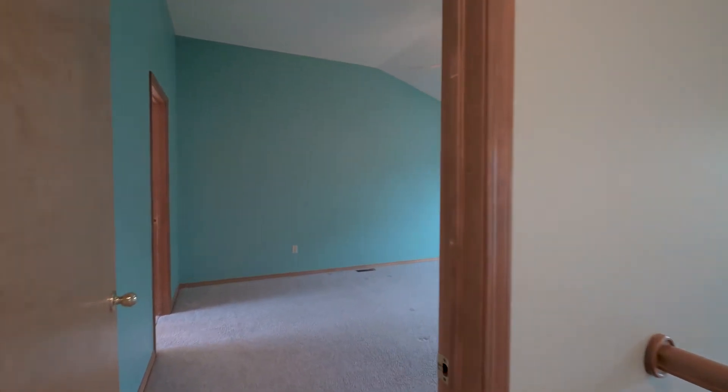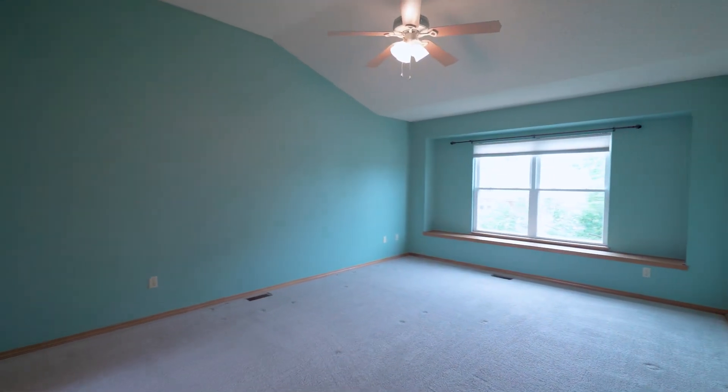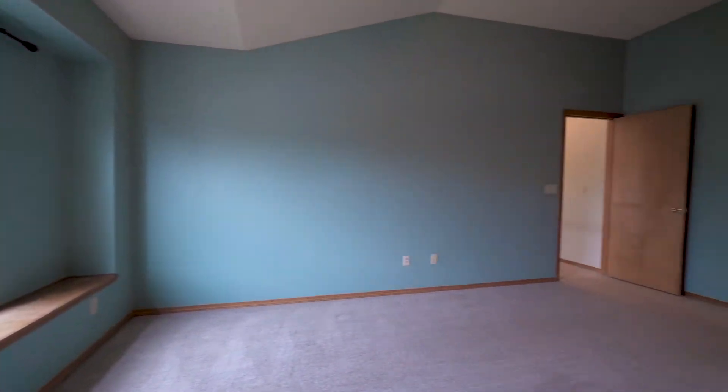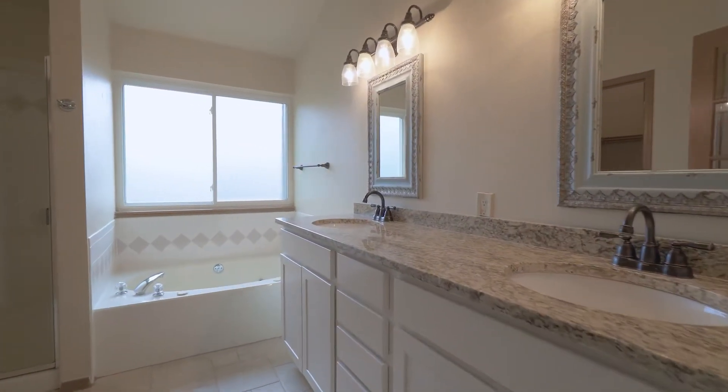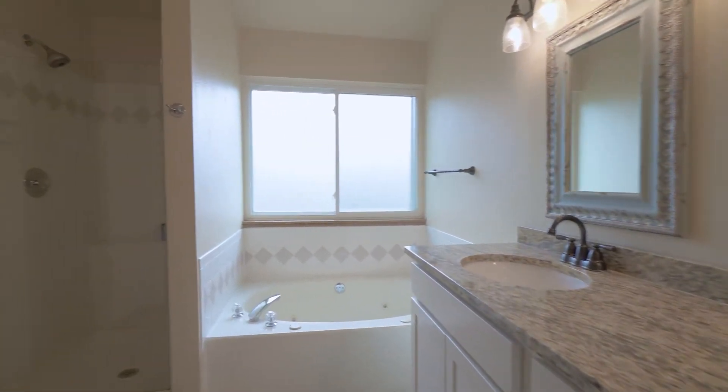Upstairs is a large primary bedroom with an ensuite bath. There are granite countertops, a jetted tub, and a walk-in shower.